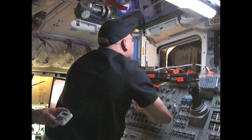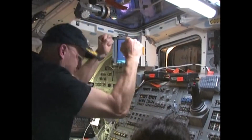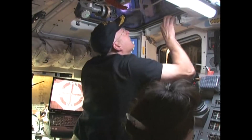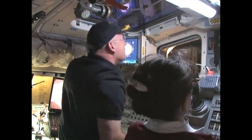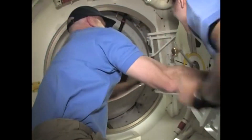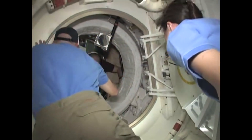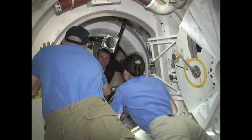Two inches. We see capture. Very nice. Station, Houston and station, capture confirmed. The station and shuttle crews opened the hatches and said hello, got a safety briefing from the station crew, and then began transferring items needed for later that day and early on flight day four.